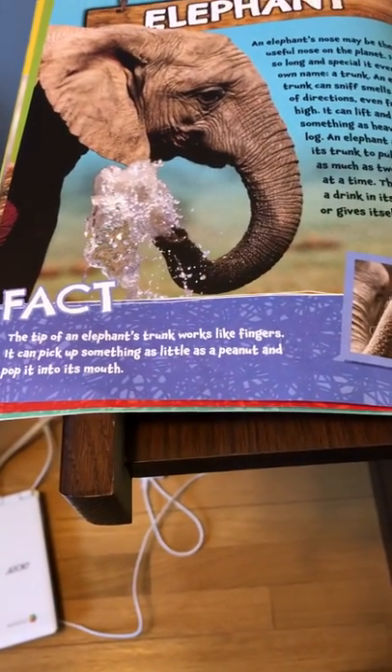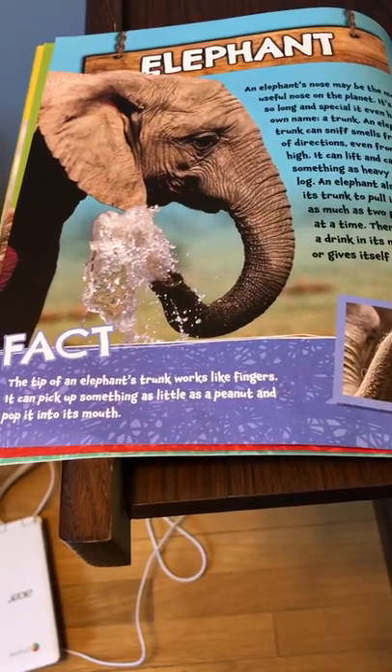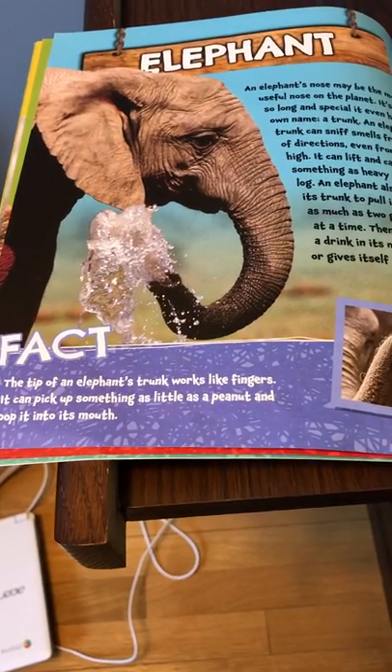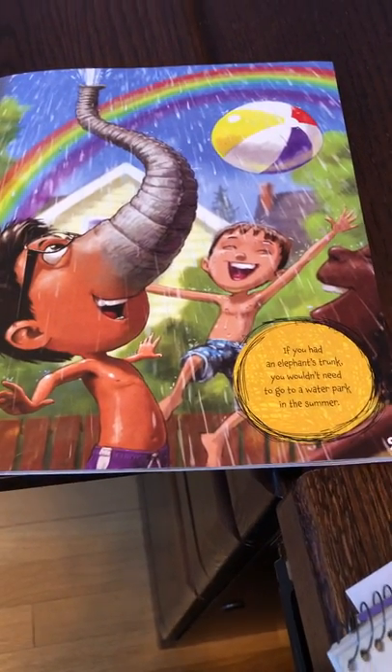The tip of an elephant's trunk works like fingers. It can pick up something as little as a peanut and pop it right into its mouth. If you had an elephant's trunk, you wouldn't need to go to a water park in the summer.